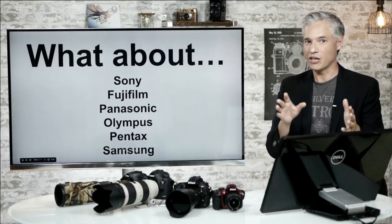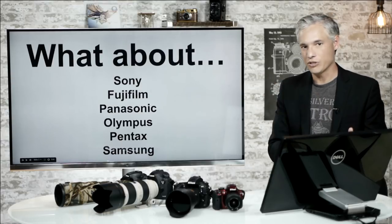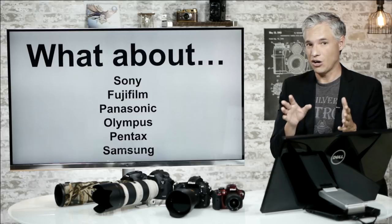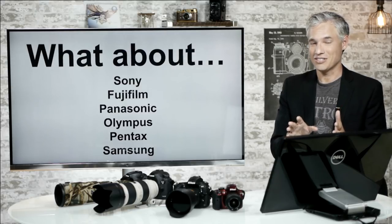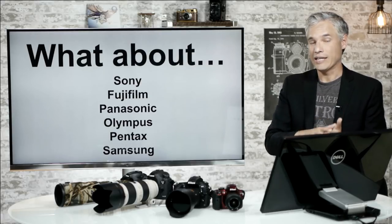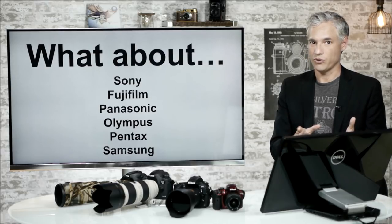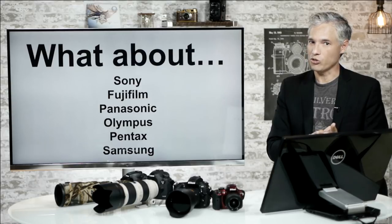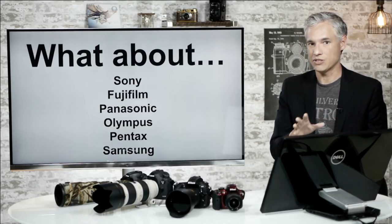I know what a lot of you are saying — what about all the other manufacturers? Sony, Panasonic, Olympus, Fuji, Samsung. We reviewed cameras from all these manufacturers and they all have their own places and values, but for a lot of us it's still Canon versus Nikon. Those are the two biggest companies and they have vastly better selections of lenses and flashes than are available for the other systems, at least natively.